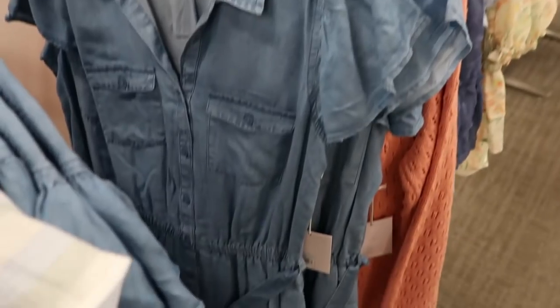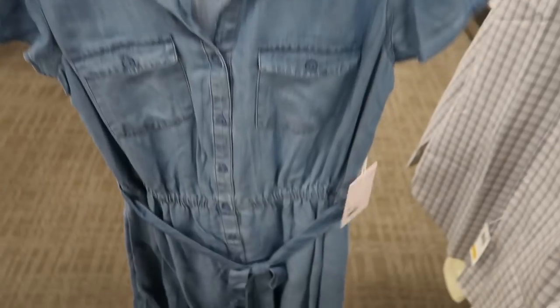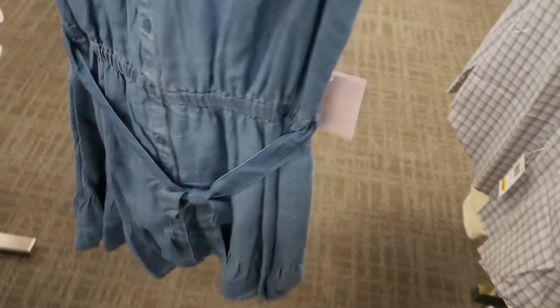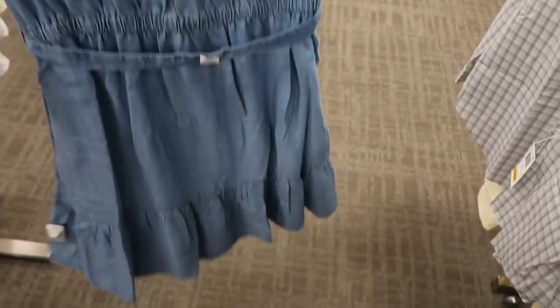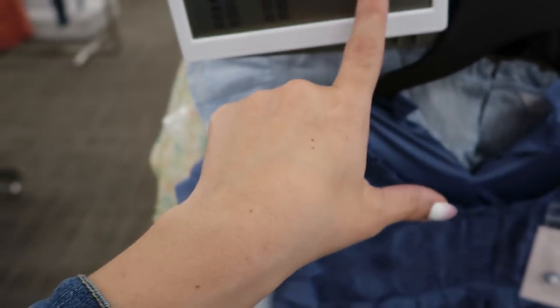LC also has a really pretty chambray dress with a collar, buttons all the way down, a little belt, and a tier at the bottom. This one is normally $60 and is 25% off, so it's $45.